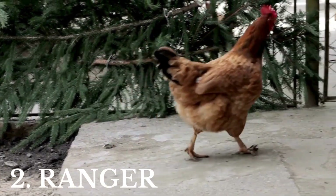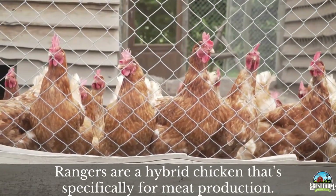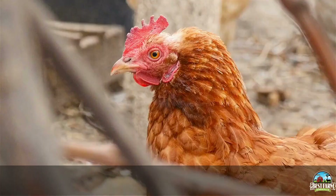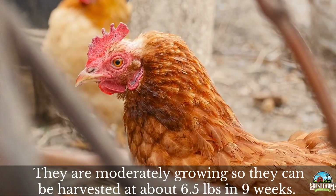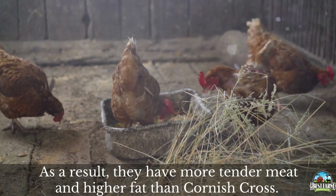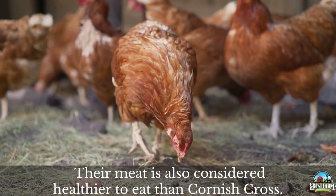Next is Ranger chickens. Rangers are a hybrid chicken that is specifically bred for meat production. They are raised during the summer and processed for meat just before fall. They are moderately growing, so they can be harvested at about six and a half pounds in about nine weeks. As a result, they have more tender meat and higher fat than a Cornish cross, and their meat is also considered healthier to eat than Cornish cross.